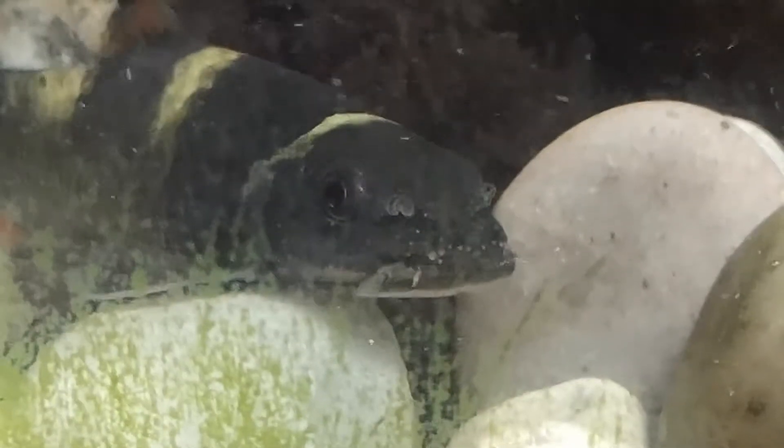And I noticed, now that I'm looking and paying attention, that this guy also — let's see if that focuses — also has some little tubercles starting to develop on his face, which is pretty spectacular.